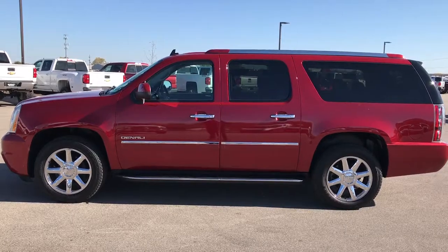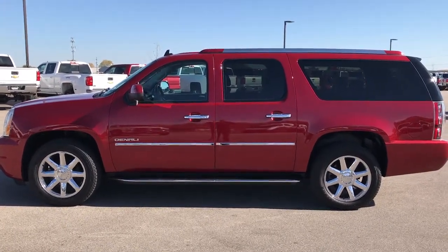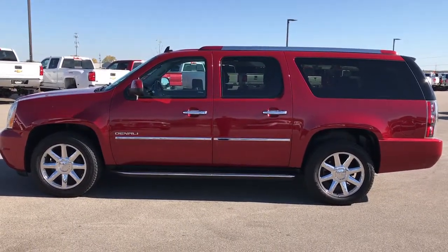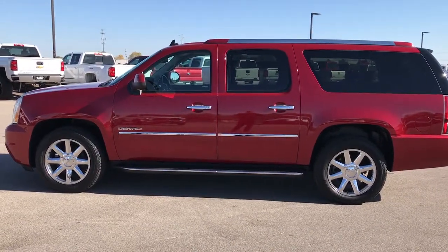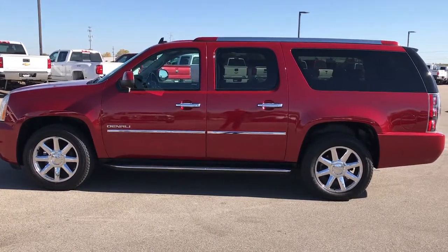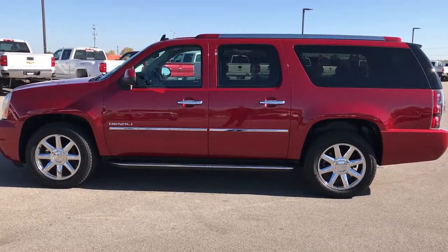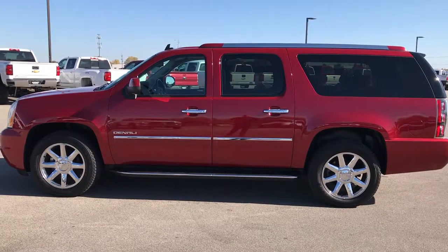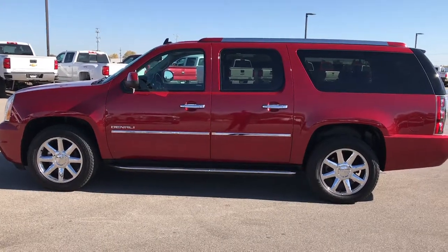Once again, that number is 920-921-0850. Thanks for checking out the video. If you want to check out more, go to youtube.com/summitauto. Remember to like, subscribe, and share. You'll see a subscription button on your left to our YouTube channel, a link to more used inventory videos on your right, and a link to our website and this vehicle in particular on the bottom. We look forward to helping you with this super clean 2013 GMC Yukon XL Denali. Thanks again.